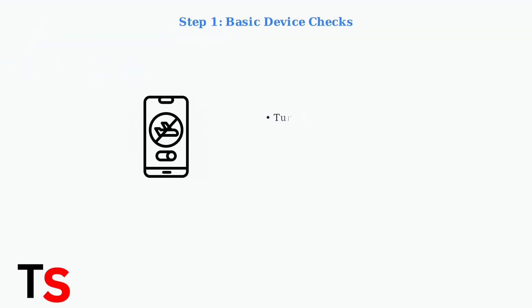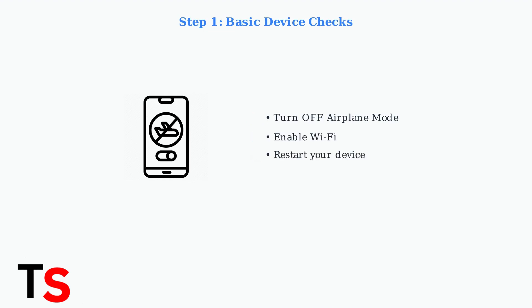Start with the basics. Ensure airplane mode is turned off and Wi-Fi is enabled on your device. If you're still having issues, try restarting your device completely.